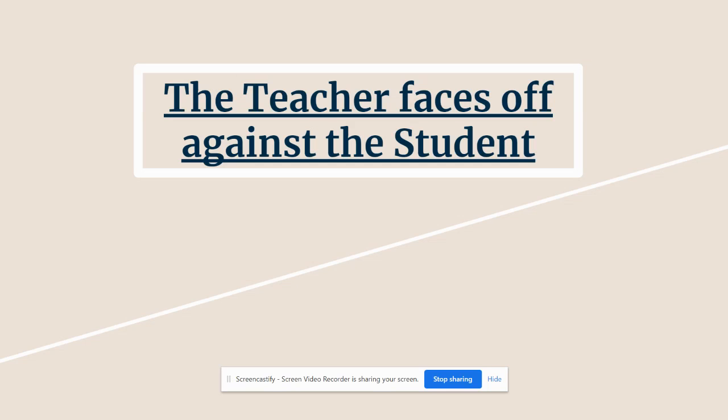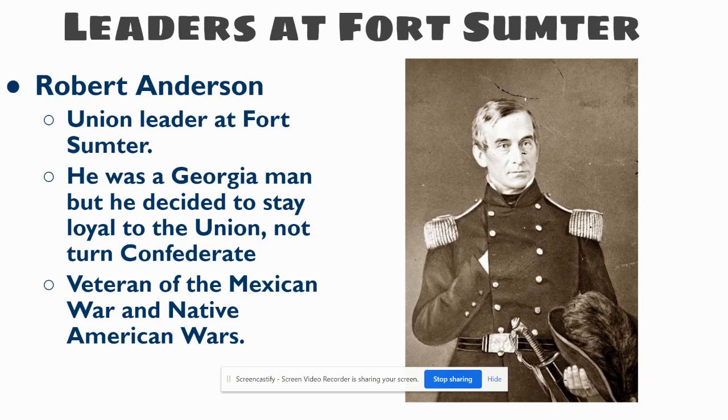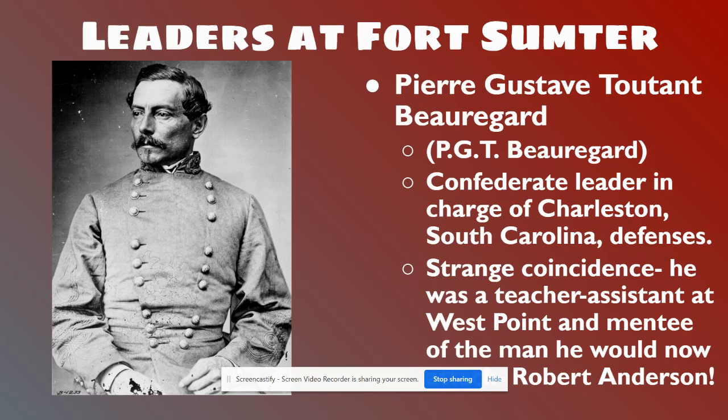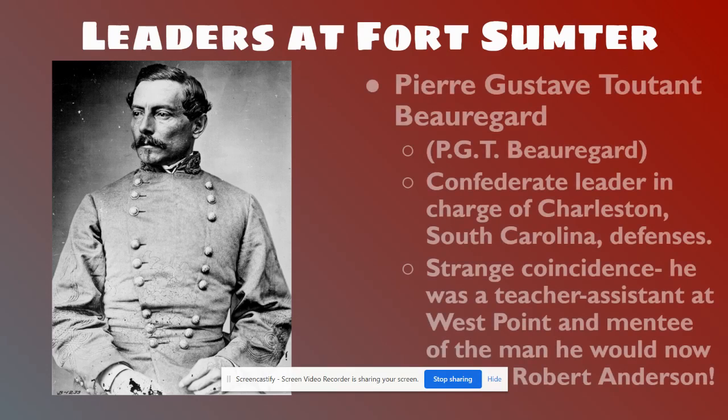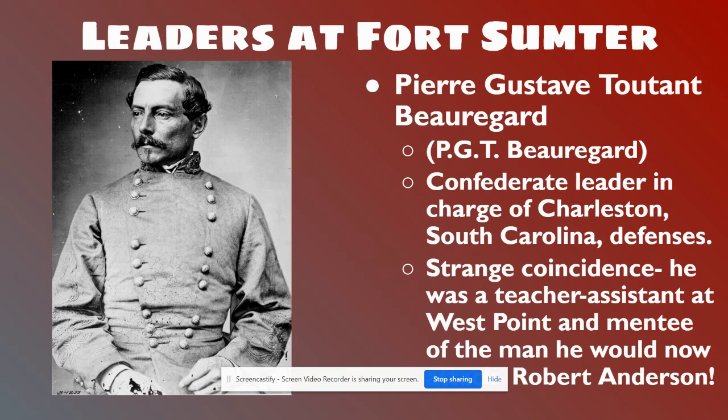One of the cool themes here — and one of the themes about the Civil War — is friends against friends, mentors against mentees. The teacher faces off against the student. Robert Anderson is the Union leader at Fort Sumter. He was actually a Southerner from Georgia who decided to stay loyal to the North, keeping his pledge to defend the Union. He's a veteran of multiple wars. He's facing off against PGT Beauregard, a French Creole from New Orleans and one of the first defectors from the United States Army to go to the South. Beauregard was a teacher's assistant at West Point, and his mentor was Robert Anderson — they had such a good relationship that Anderson asked Beauregard to stay an additional year just to work with him more. And here they are blasting cannon against one another in the first battle of the Civil War.